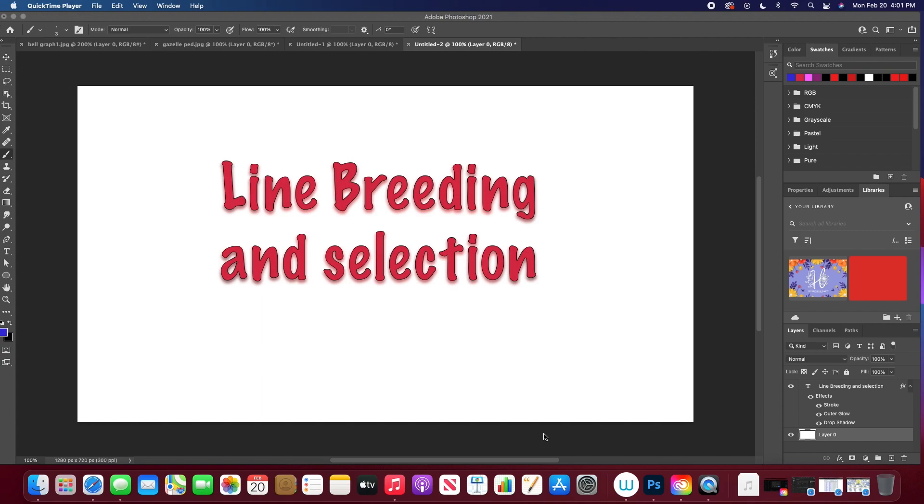Hey guys, Phil here. Today I'm going to talk about line breeding and selection of performance traits in racing pigeons.